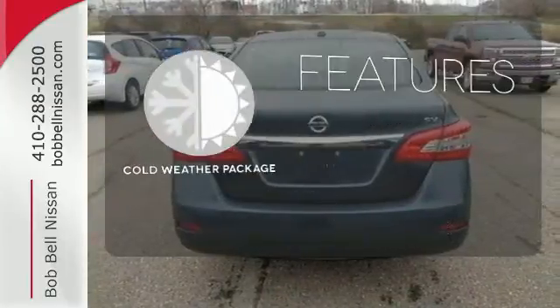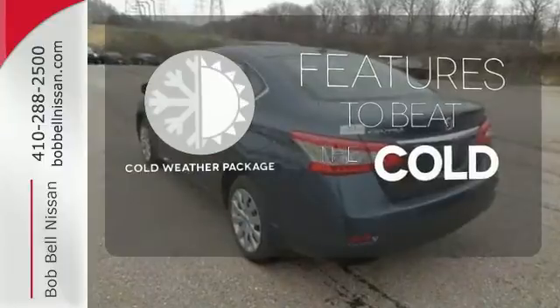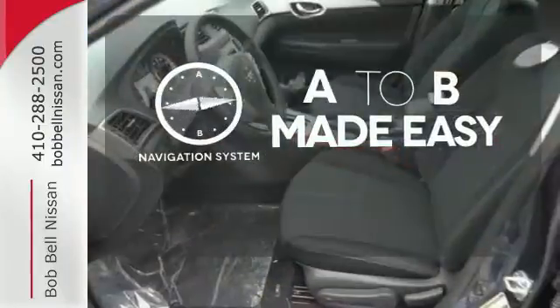The cold weather package adds even more great features to this vehicle. Never feel lost again with the navigation system.